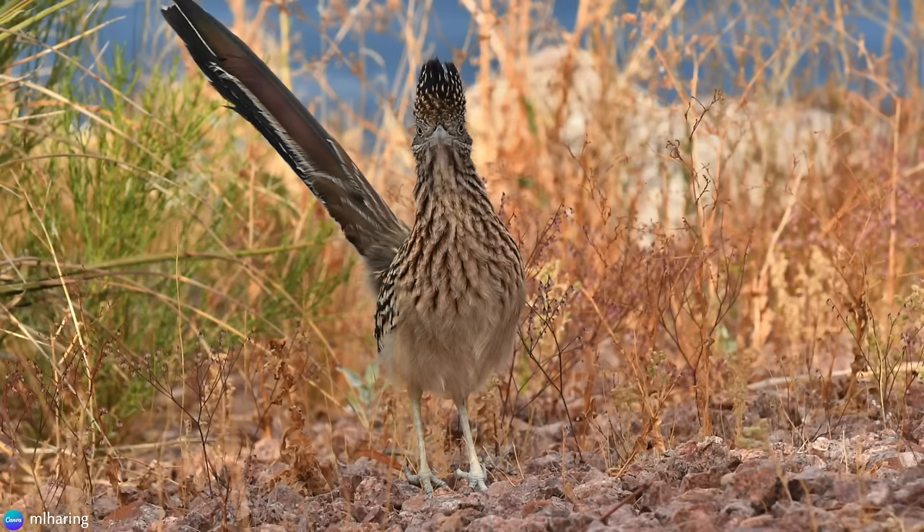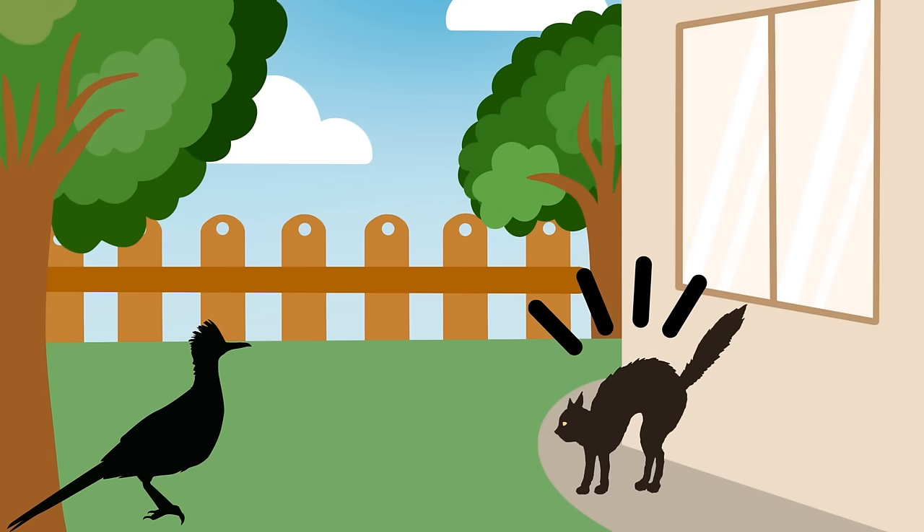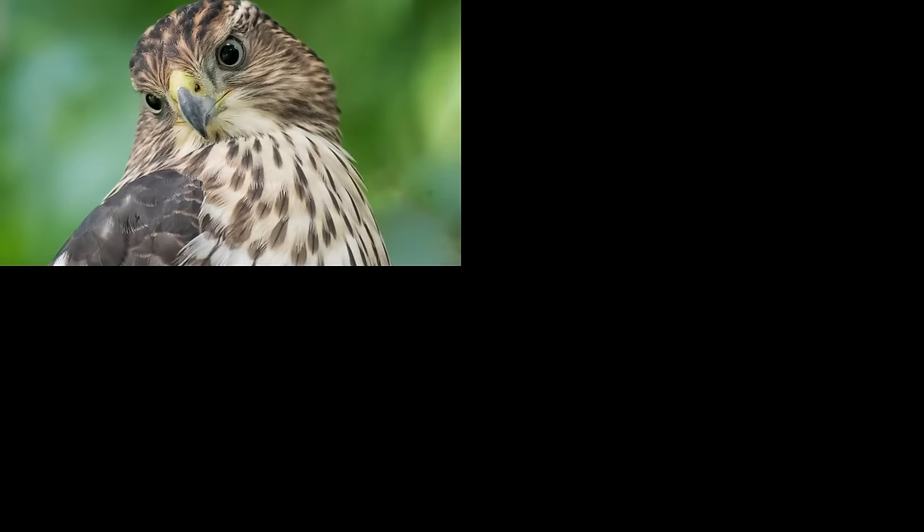These birds are bold and brash. They adapt to humans quite well, and are often successful at intimidating house cats. At least the adult Roadrunners are — it's the younger ones that are the most vulnerable. Other predators they watch out for are hawks, raccoons, skunks, and of course, coyotes.